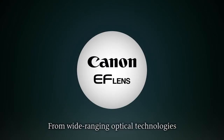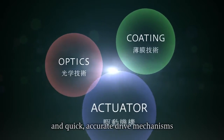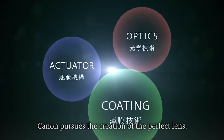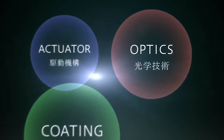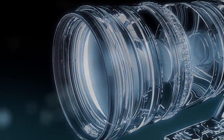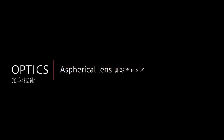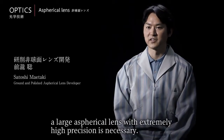From wide-ranging optical technologies and quick, accurate drive mechanisms to sophisticated coatings and leading-edge R&D, Canon pursues the creation of the perfect lens.